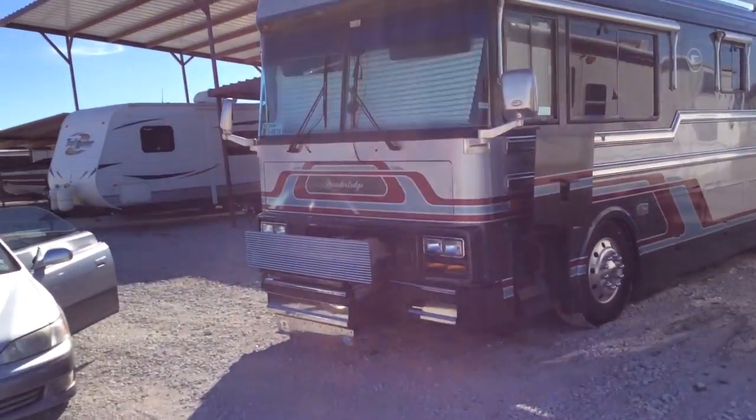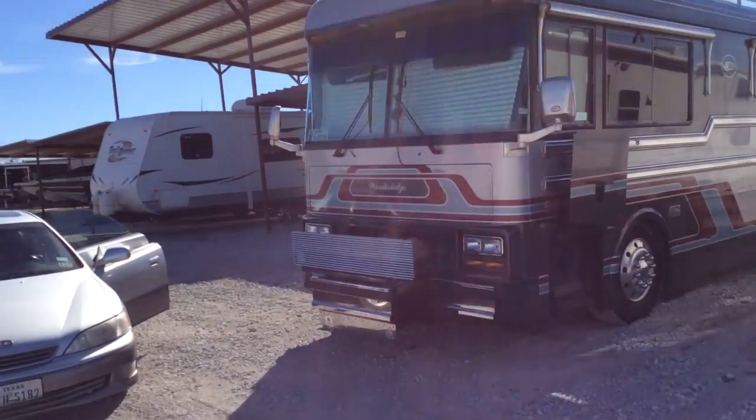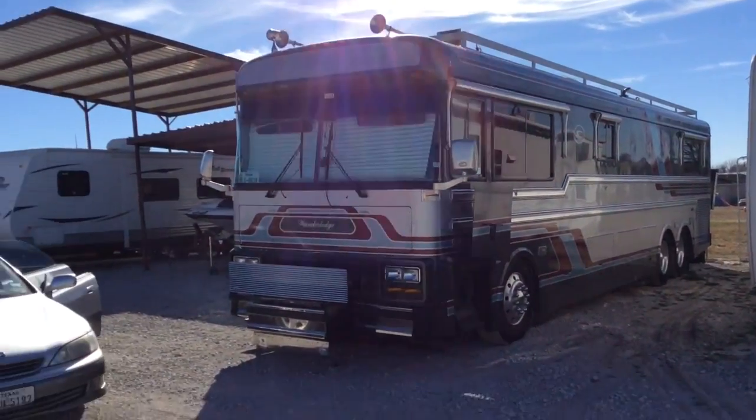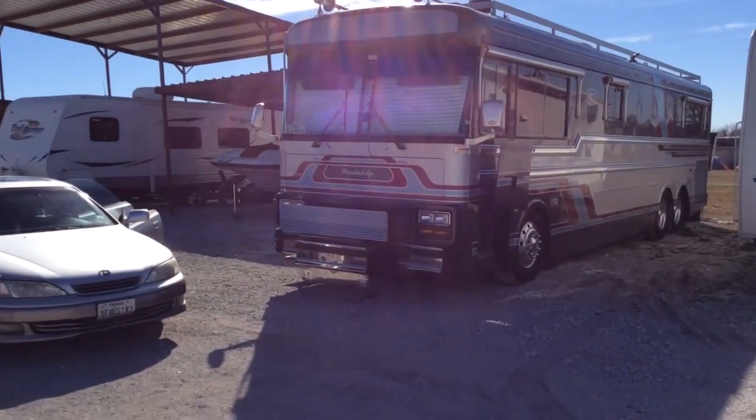Anyway, we're going to check the oil, make sure it's all ship-shaped, and we're going to pull it out of here and get it on the road. So yeah, another adventure. Excited. Stay tuned.